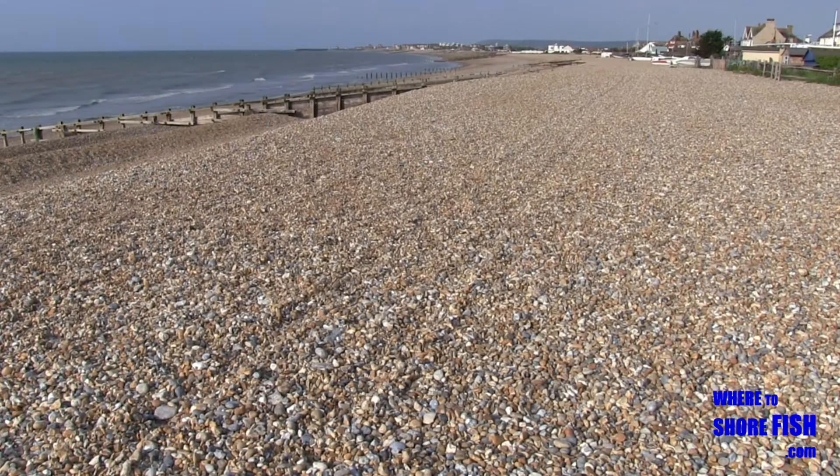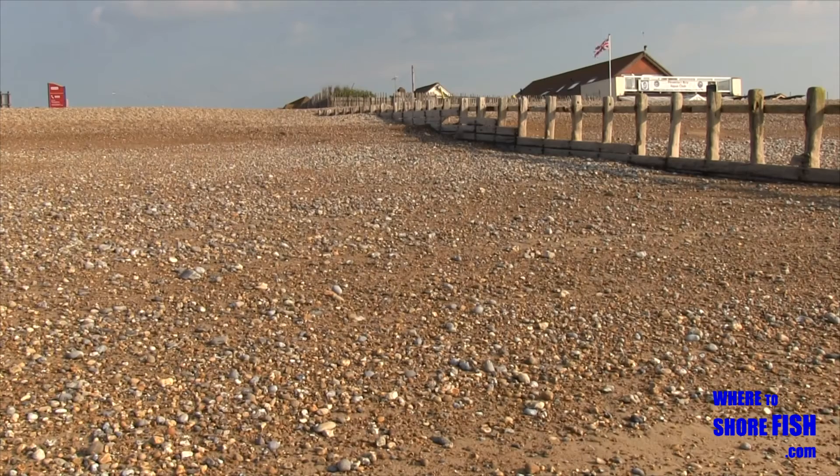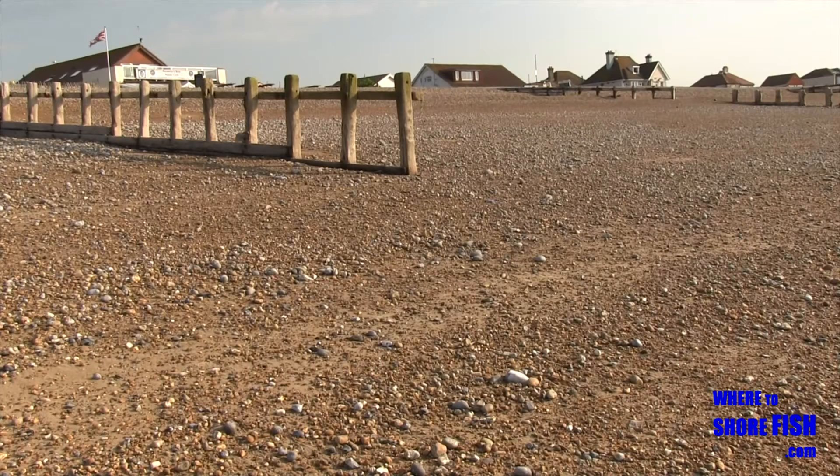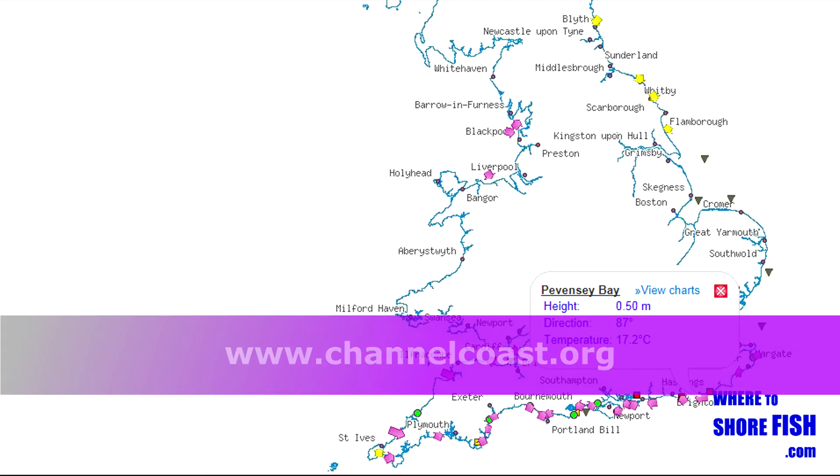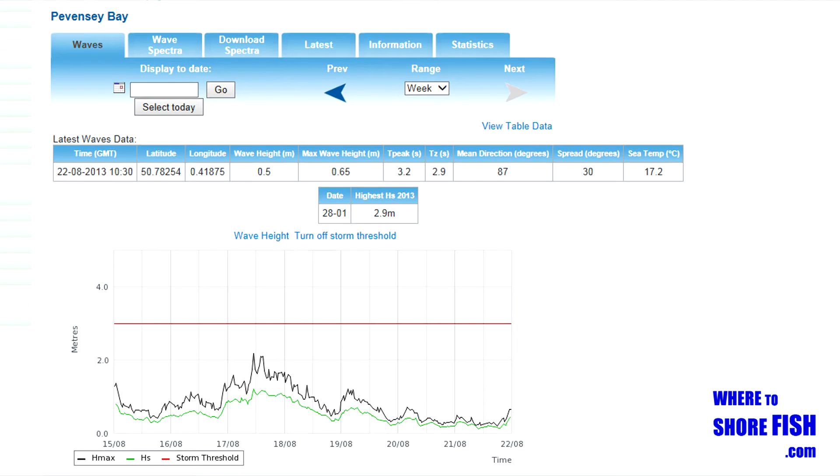To help decide to fish or not on the day, you can take advantage of the real-time wave buoy data in Pevensey Bay. For those who can't pop their head out the window and take a look at the sea, this will tell you how choppy it is. You can trend the data and see if the sea is building or if the chop is falling out.